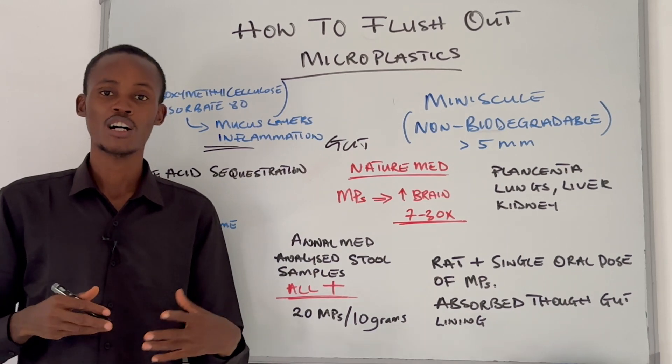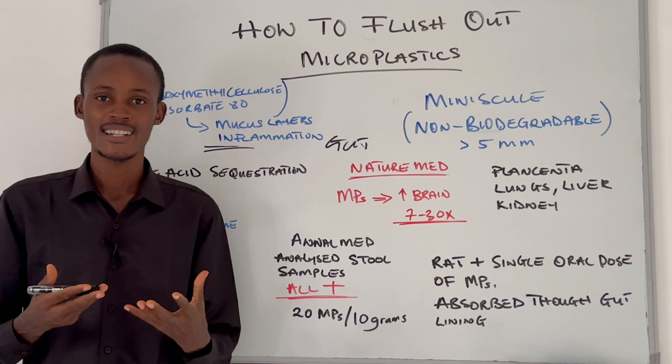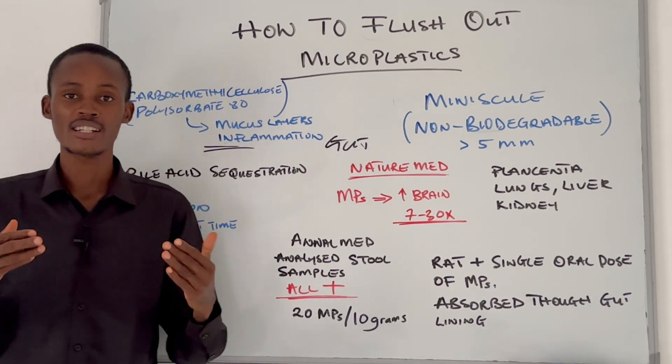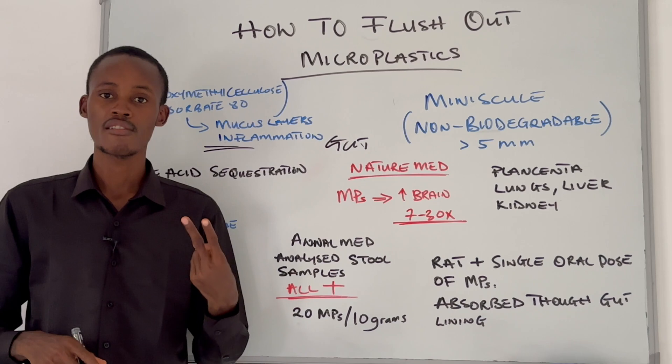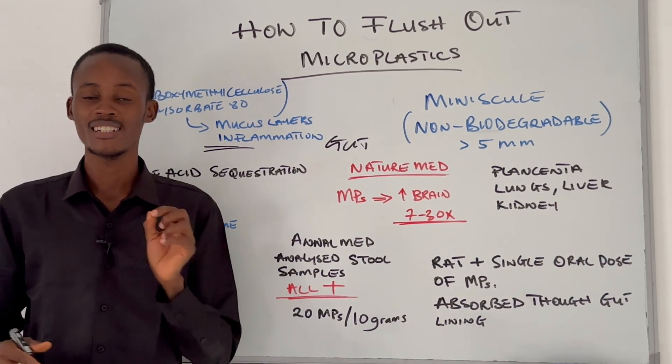Along with avoiding emulsifiers, you also have to reduce your stress level, avoid overexercising, and avoid processed food, seed oils, and refined sugar. All of these can contribute to more inflammation in your body and damage your gut.